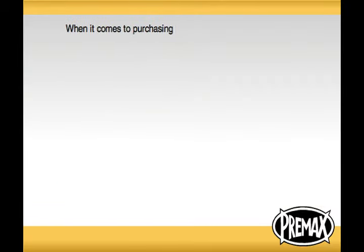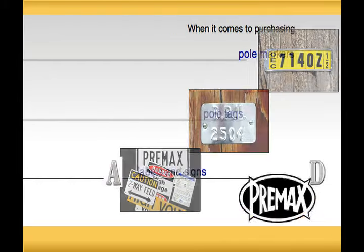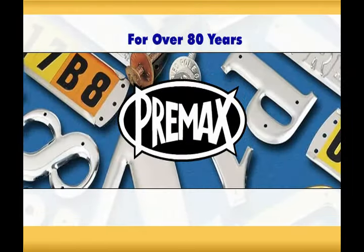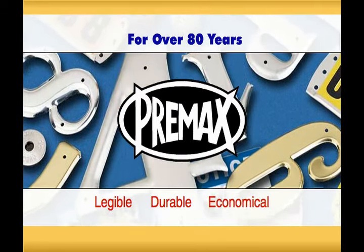When it comes to purchasing pole markers, pole tags, labels, and signs, nothing compares to the Pre-Max Advantage. For over 80 years, Pre-Max has been providing utilities with markers that are legible, durable, and economical.